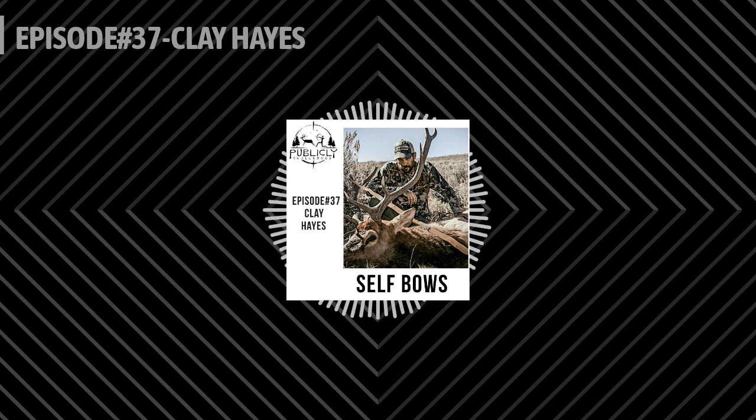I'm sitting here with Clay Hayes on the line and we're going to talk about all kinds of things. If you don't know who he is, you're about to find out. Clay, why don't you go ahead and introduce yourself? Well, I'm a traditional bow hunter, bow builder, wildlife biologist, and a bunch of other things. I do a lot of instructional stuff on YouTube, and that's probably where most people would know me from — traditional archery and bow hunting content.